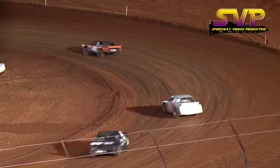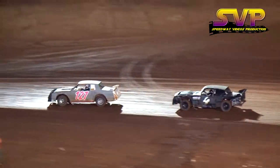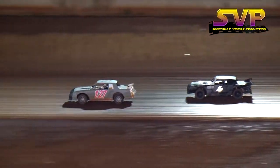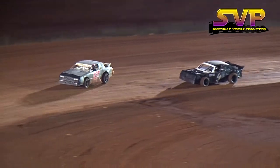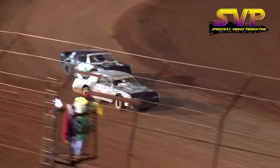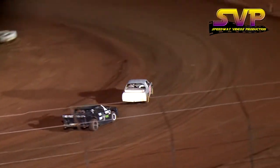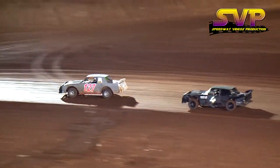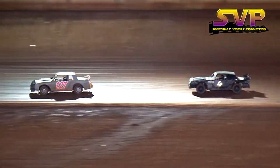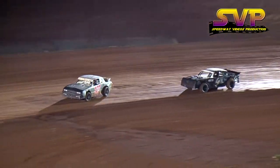Sportsman drivers, we need you in staging. Looks like most of you are over there for qualifying. Jamie Lackey continues to lead the way here at I-75. He has won a few feature races the last couple of years here at this beautiful Tim and Angie Kyle owned facility. Lackey pulling away from the field, he has pretty much a straightaway on the rest of the field. Jamie Lackey certainly in control of this B-Hobby heat race.